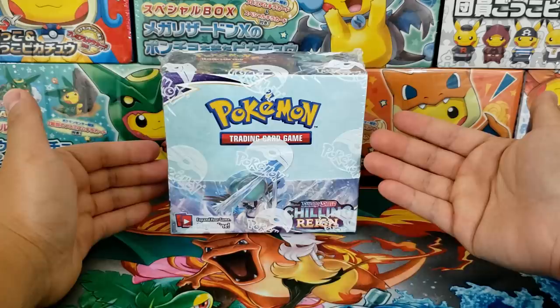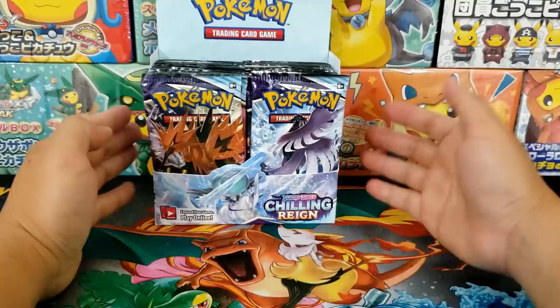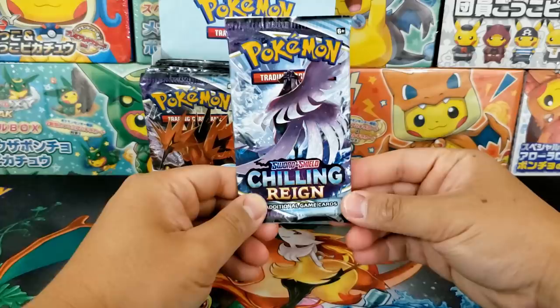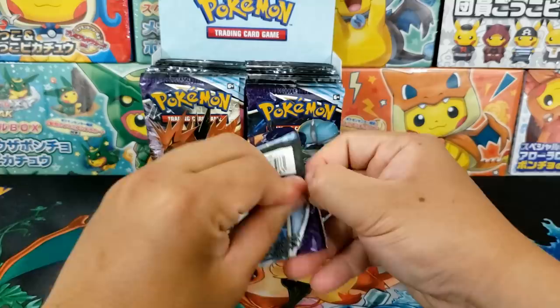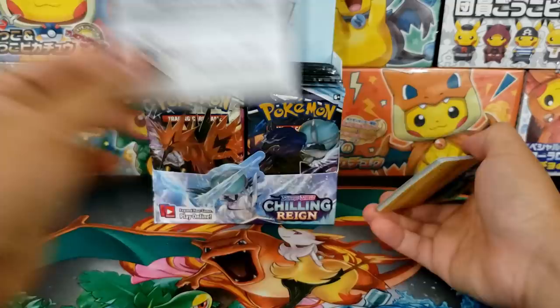What do I think of Chilling Rain? I've done an initial review of the set and I think it is a really solid set. I think this is going to be a really fun set for both players as well as collectors. There's plenty inside of this set for everyone — it is definitely a stacked set. I think a lot of people would agree that this is a really strong Pokemon card set, one of the best Sword and Shield sets yet.